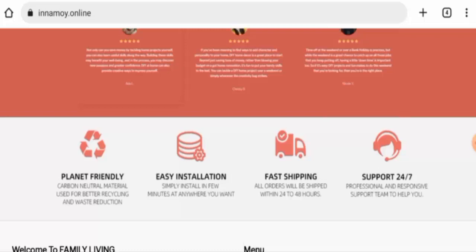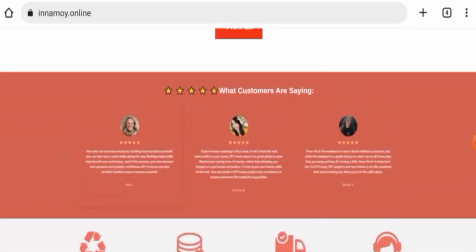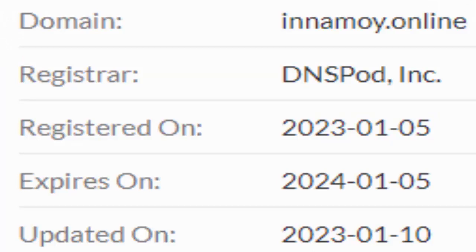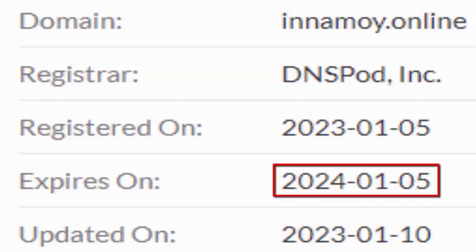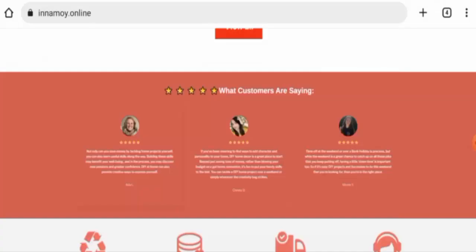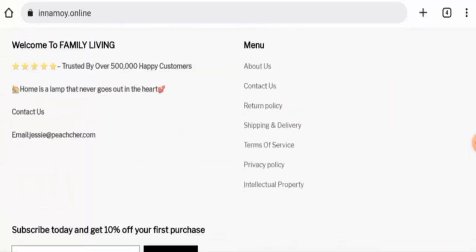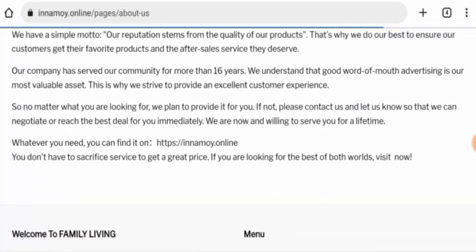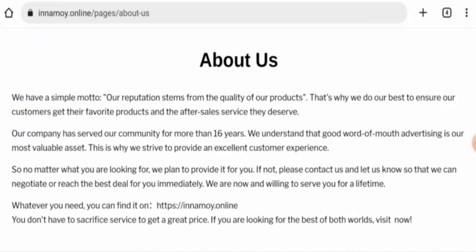Talking about the domain age, this website was created on the 5th of January 2023 and it will expire on the 5th of January 2024, which means it is only two months old and cannot be trusted. Next, we will check the About section — they have given very little information and have not provided owner information or details about business establishment.